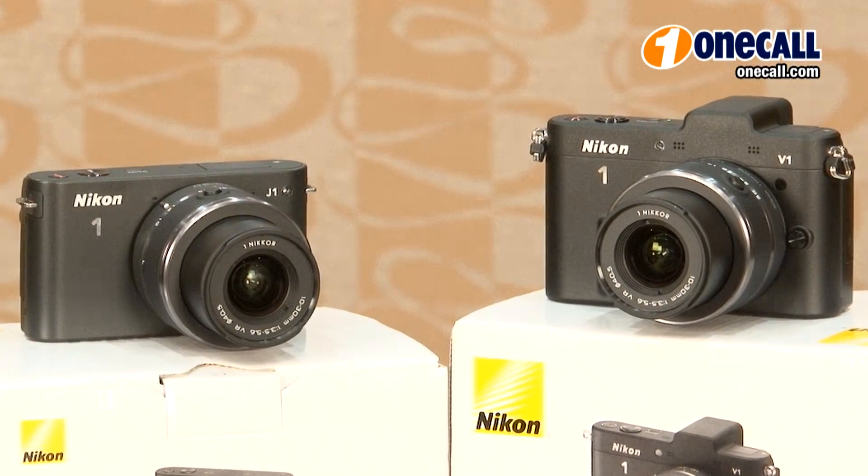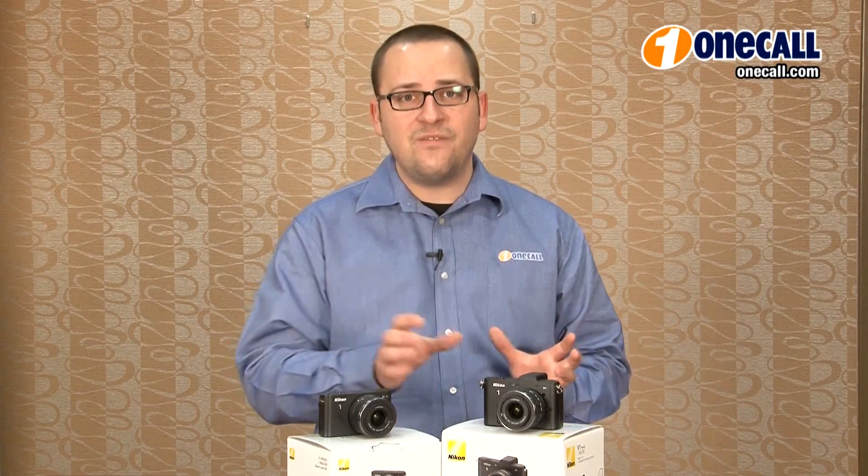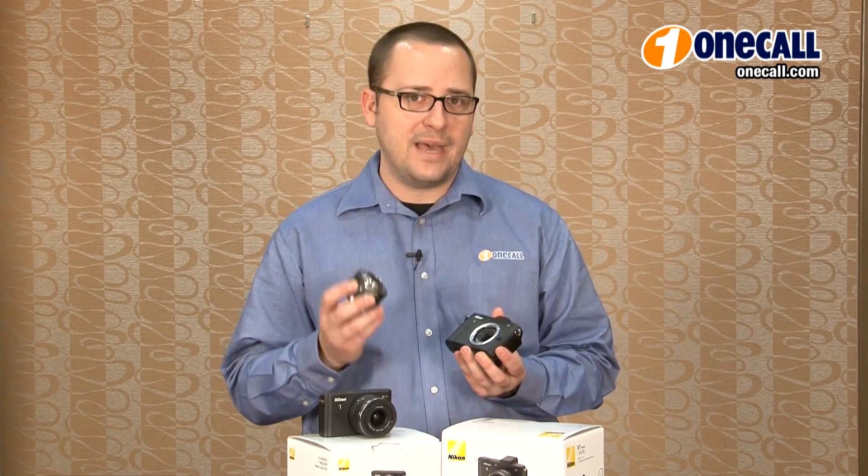The Nikon V1 and J1 both feature the same 1-inch CX size 10 megapixel CMOS sensor. This sensor was created specifically to allow the camera and lenses to be lighter and more compact.